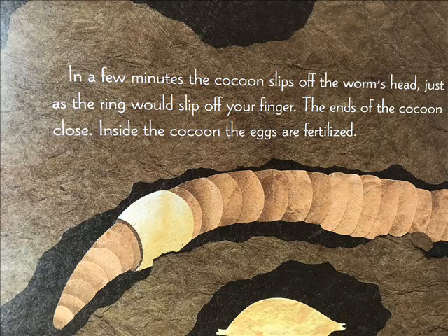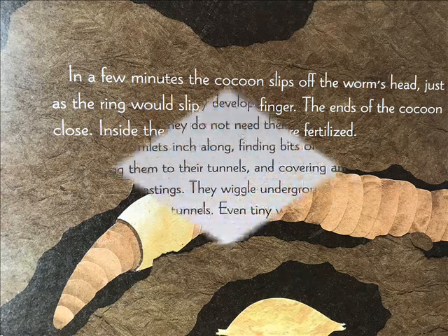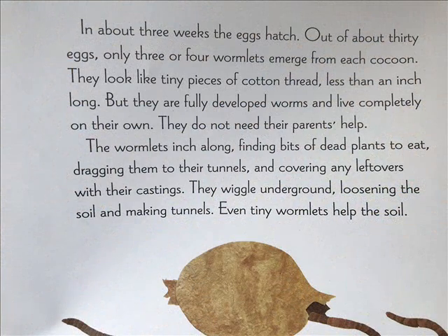Up to 30 eggs slip out of the openings and into the cocoon. In a few minutes, the cocoon slips off the worm's head, just as the ring would slip off your finger. Inside the cocoon, the eggs are fertilized. In about three weeks, the eggs hatch. Out of about 30 eggs, only three or four wormlets emerge. They look like tiny pieces of cotton thread, less than an inch long, but they are fully developed worms and live completely on their own — they do not need their parents' help.